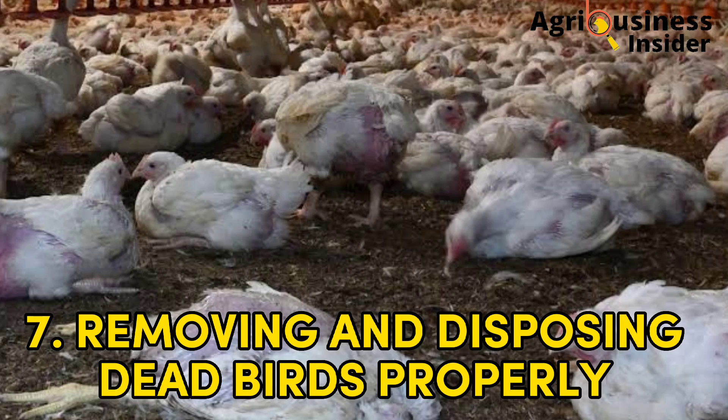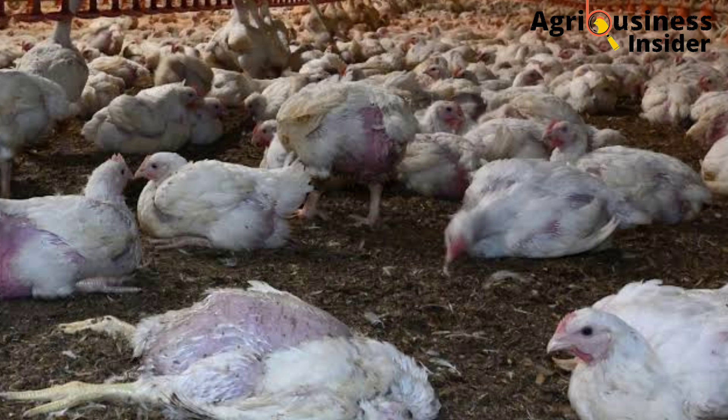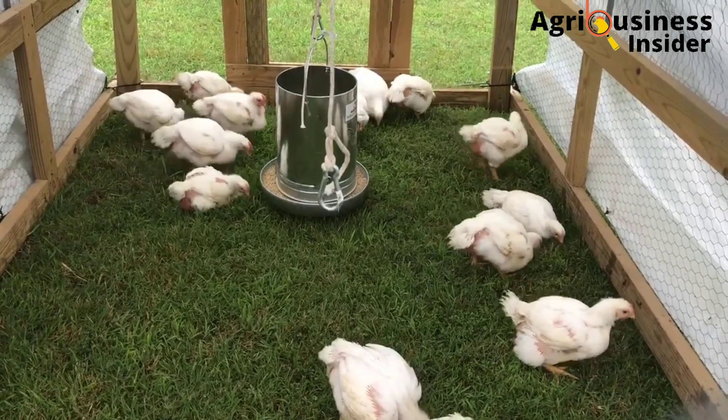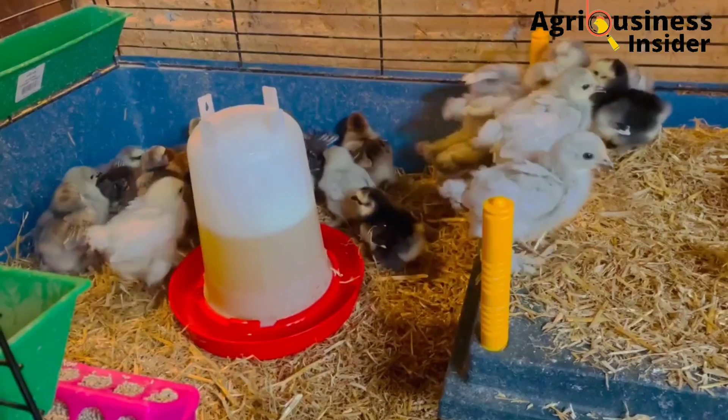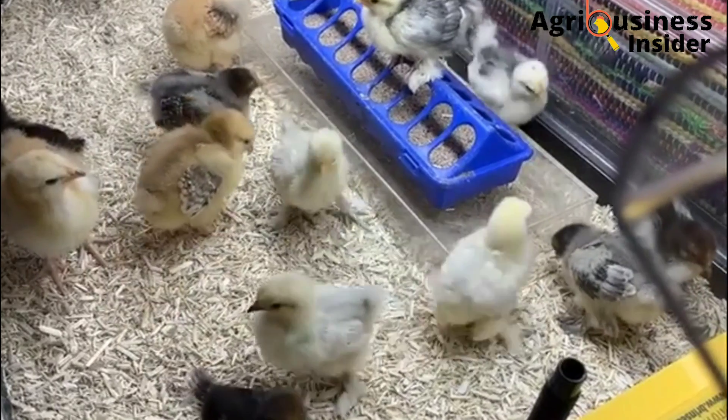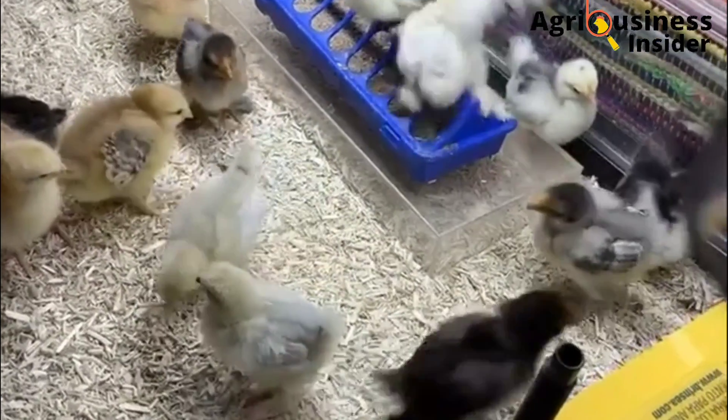The last way to eliminate odors from the chicken house is by removing dead animals and disposing of them properly. Dead animals usually produce hydrogen sulfide, which is one of the major gases that cause odors in the poultry house. Click the video on your screen right now to learn how banana leaf meal can be used to boost production in your chickens.